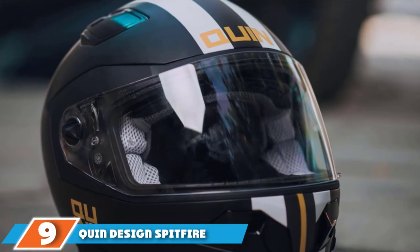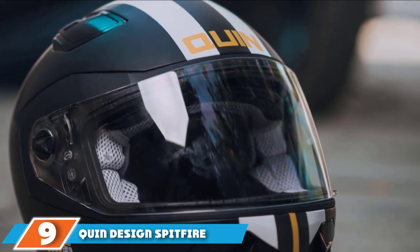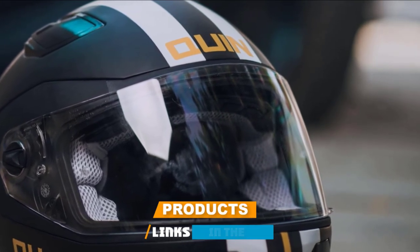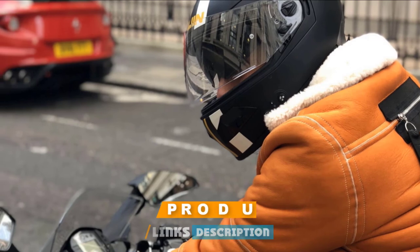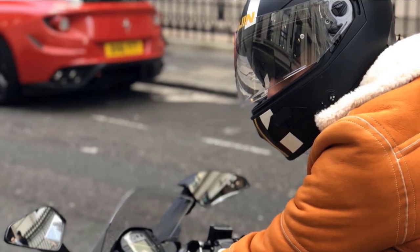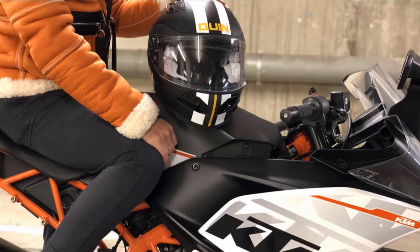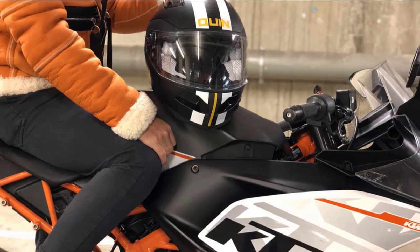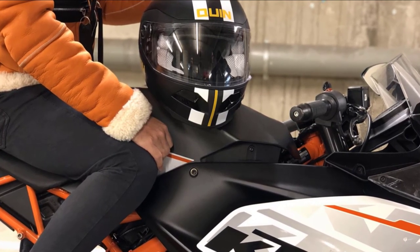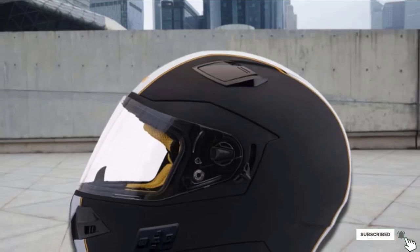Next at number 9, we have the Quindesign Spitfire. Quindesign's focus is on a simple experience, offering the basics you need to stay connected without getting distracted. Its most notable feature is Bluetooth audio, with the system invisibly integrated so that nothing affects aerodynamics. What separates the Spitfire from simple Bluetooth headsets is crash detection and an SOS beacon, which will keep the rider secure and aided when most needed. The helmet is both DOT and ACE certified.